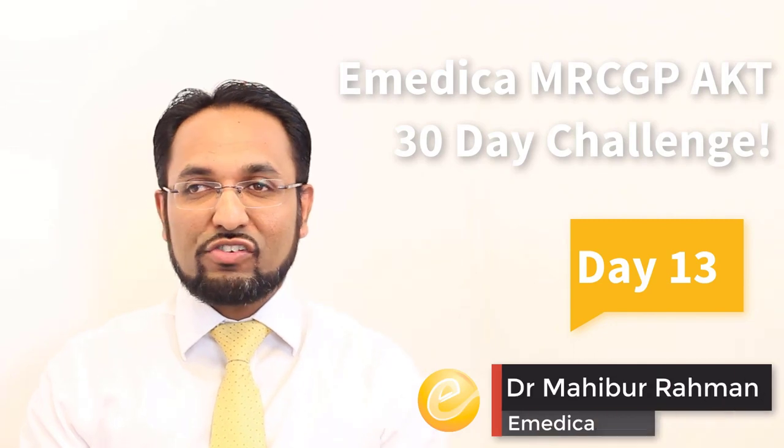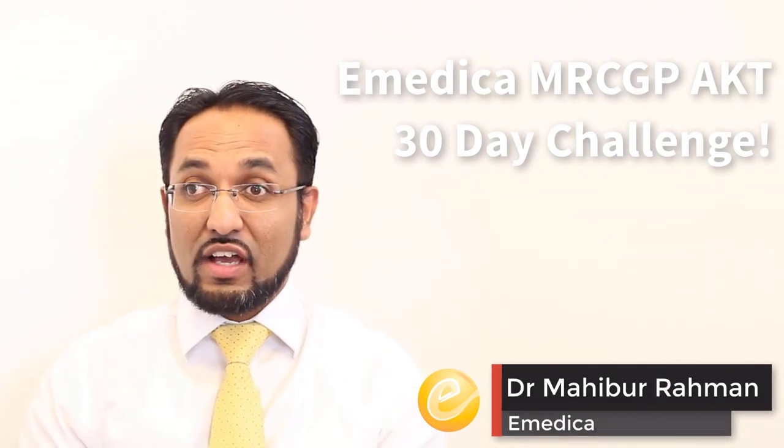Today we're going to look at emergencies in primary care. Let's start, as ever, with a question.